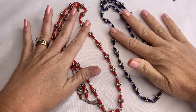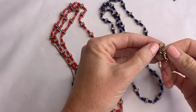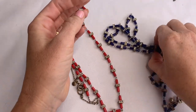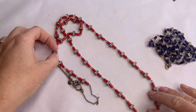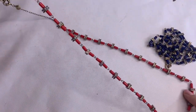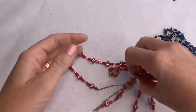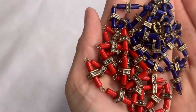Here we have the same necklace in two different colors — and these are J.Crew. This one is a navy blue and they're very long — I have them folded over. And this one is a red. Pretty.